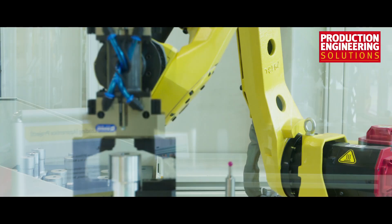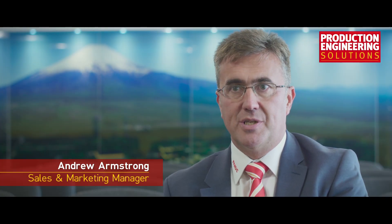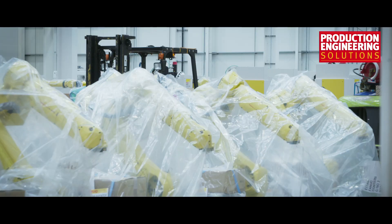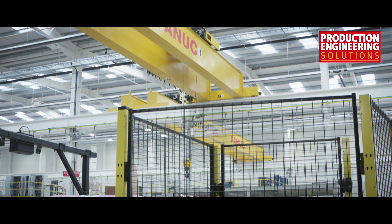FANUC's key product areas involve a wide range across many different fields of application, namely our FA-CNC equipment which includes laser oscillators, fibre and CO2, automation. We have a huge range of robotics to suit all applications, and our robo-machines products which involve injection moulding machines, wire EDM and machining centres.